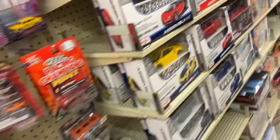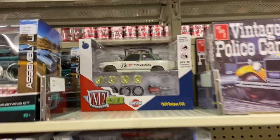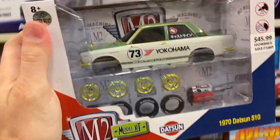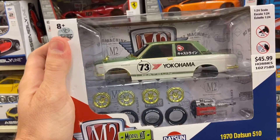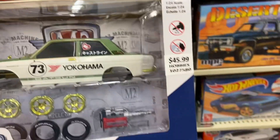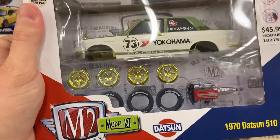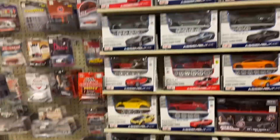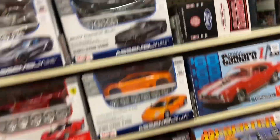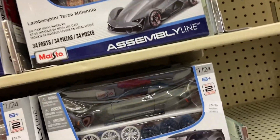I did find a chase here up in these builder kits. You got an M2 chase hiding behind this one, and it's one of 500 — the Datsun 510. You guys were just telling me last episode there's a chase of this car. And there it is, one of 500 pieces, but it's 45 bucks. There's no way I'm buying this. It's wicked cool, don't get me wrong, but I don't see the 40% off sign here. This is full price at 45 bucks — it's a hard pass.